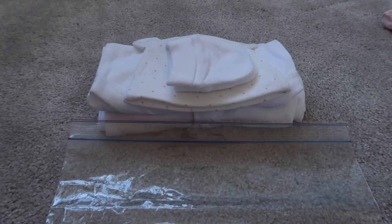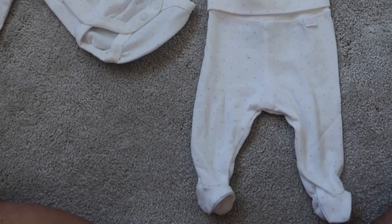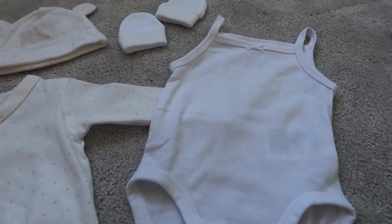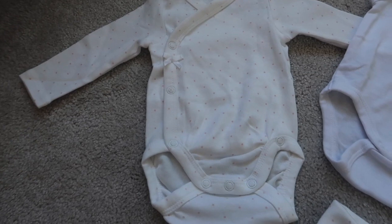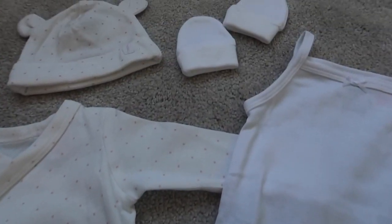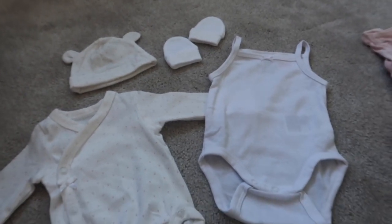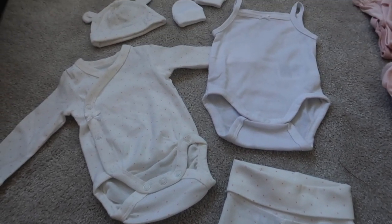My second outfit is from my H&M baby haul - a sleeveless vest, a long sleeve vest, and matching trousers which are white with pale pink polka dots. Since she's due in mid-August I'm hoping for warm weather. I've also included mittens, since there are no inbuilt ones, and a hat that matches the whole outfit together. I love it - just such a plain lovely outfit for a newborn.